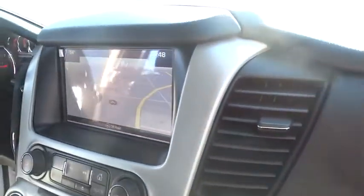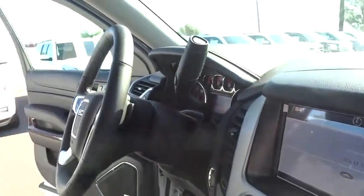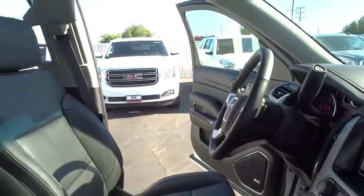Back-up camera. Lane departure warning. Power lift gate. Bluetooth. Leather-wrapped steering wheel. Driver airbag. Power steering. Adjustable steering wheel. Keyless start.